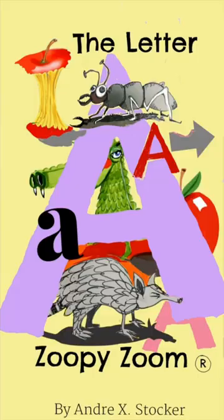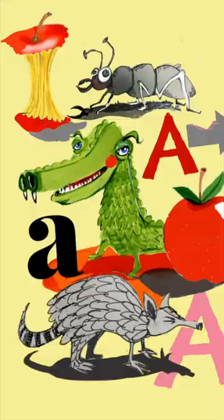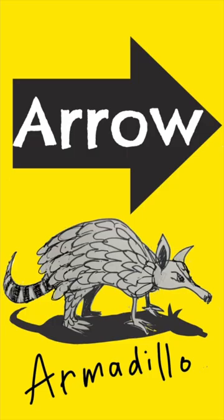Zoopie Zoom presents: Don't forget there are 26 letters in the alphabet. A is the first letter in the alphabet, and we will do some words that start with the letter A — Arrow and Armadillo.